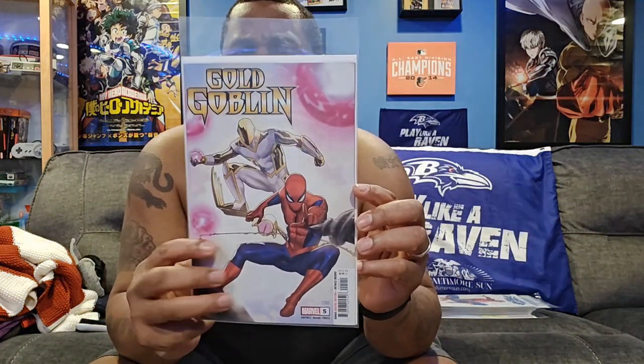Next we have Gold Goblin, issue number five. There's only one comic with that one, but that is the final issue in the limited series, so I should not have any more unless they decide to do an annual. Also, here's Secret Invasion, issue number five — this is the last and final issue, which is only one cover. That's a limited series as well, so that's over with.